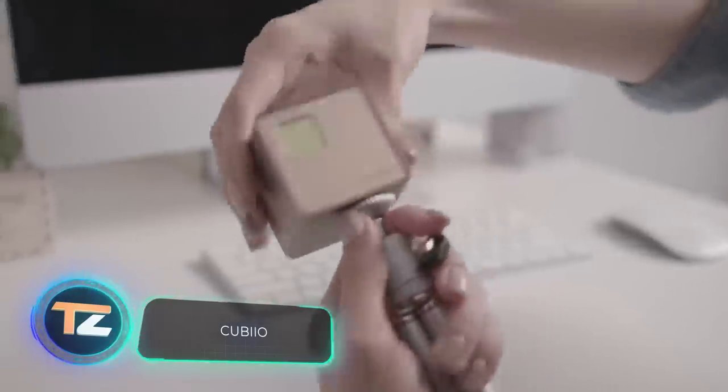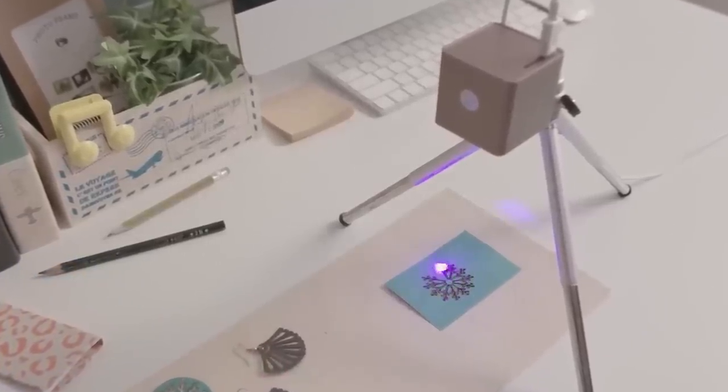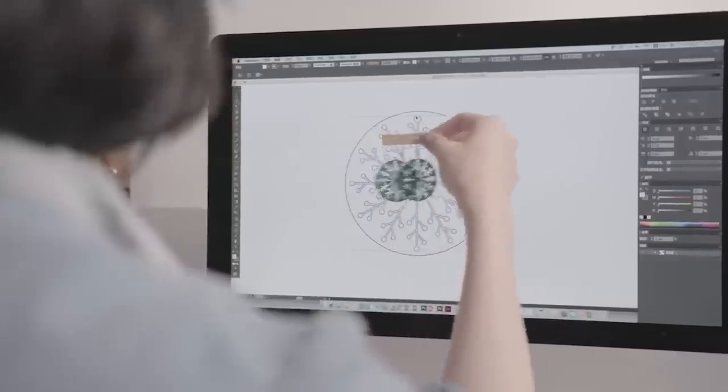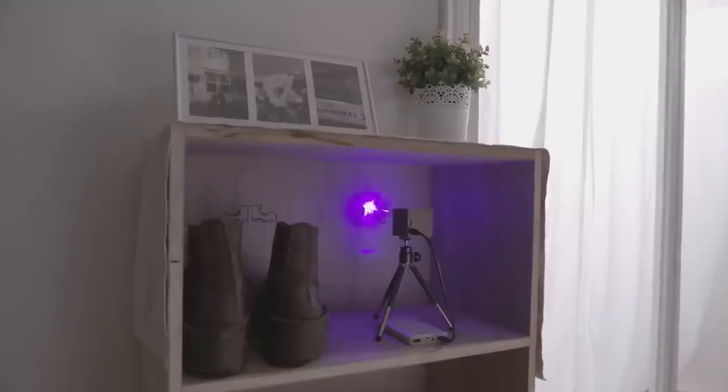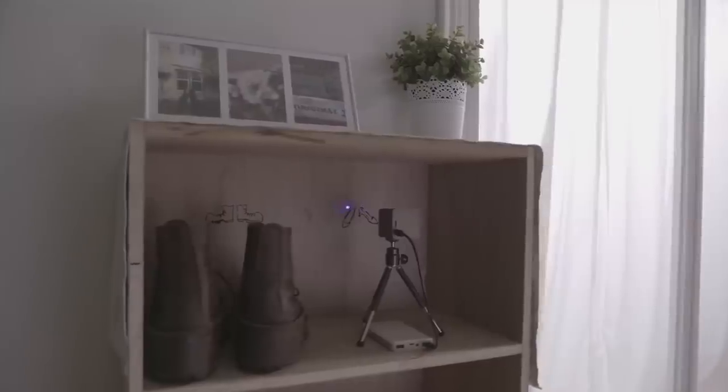A feast for laser engraving enthusiasts — this compact device allows you to draw almost any pattern on paper, cardboard, wood, leather, and other materials. The device has a lifespan of about 10,000 hours and fits easily on a desk. There are several safety systems: for example, the laser is deactivated if the built-in accelerometer detects an accidental movement.